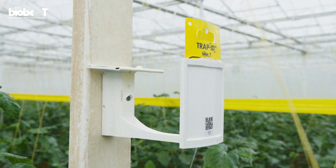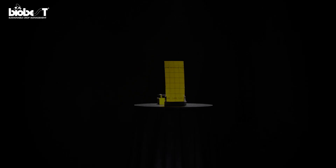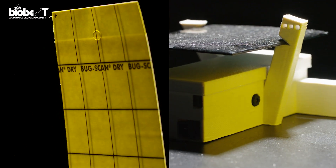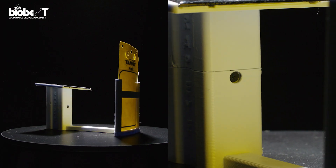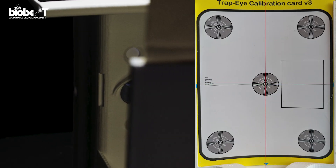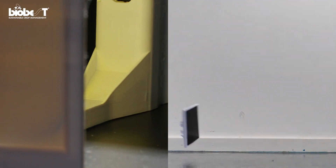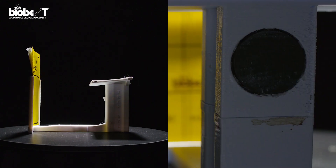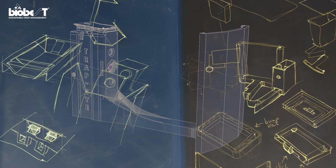But getting to this stage was not always easy. We needed to figure out how to get sharp images with different lighting situations, so the algorithm can effortlessly identify and count the insects. We also needed to optimize the 3D print design for strength and durability, and think of a way to easily attach the device in the greenhouse.